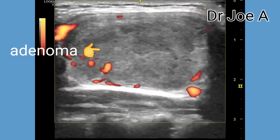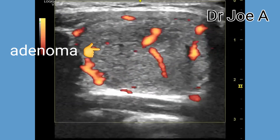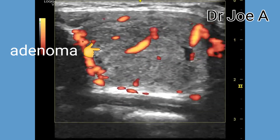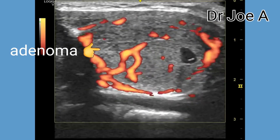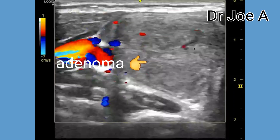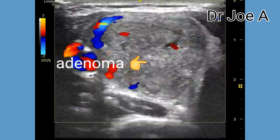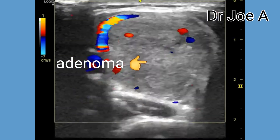On a TIRADS grade, this appears to be a Grade 3 thyroid score. The reason being the mass is more than 1 cm and shows an irregular lobulated appearance, hypoechoic to isoechoic echotexture, no calcification, and moderate internal vascularity. Thus, this tumor has a TIRADS score of 3.